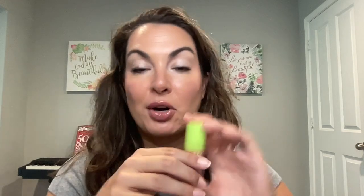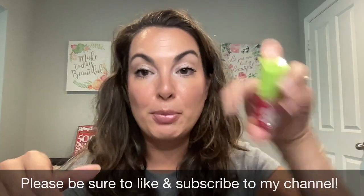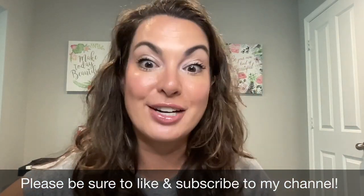Have a great day. If you want to see one of my other drugstore favorite lip oils, make sure you go and check out the NYX Fat Oil Lip Drip. This is the color Supermodel. I did a dedicated video on this product recently — absolutely love this one as well. I'll put the link here so you can go and watch it next.